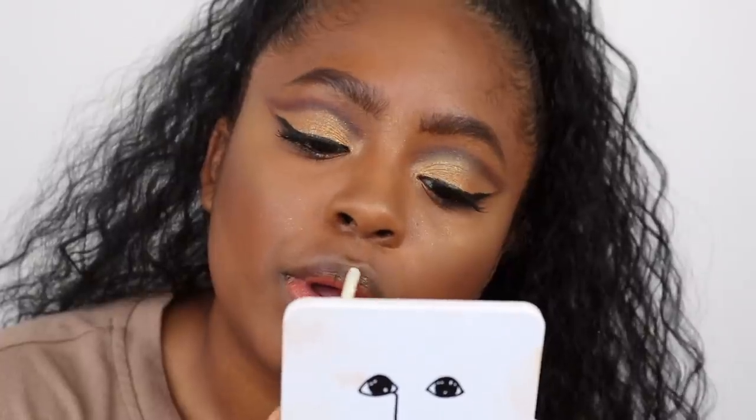Then we have the lip products. I'm gonna start off with this one, which is basically like a lip serum. It's a clear lip gloss formulated with real flakes of 24 karat gold. It's got a bunch of oils in it to keep your lips moist. Smells nice. This would be good to put on underneath those super drying Kylie lipsticks.